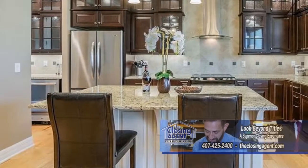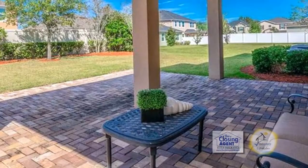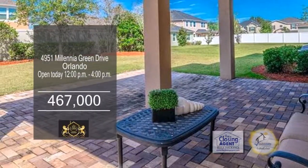The upgraded gourmet kitchen has a wine bar, granite counters, custom cabinets, and stainless steel appliances. The covered patio overlooks the spacious yard.